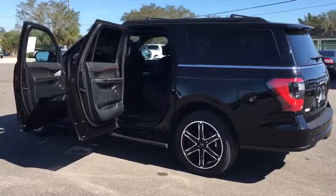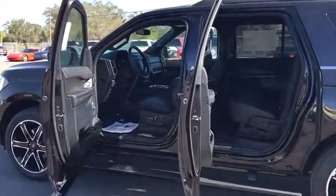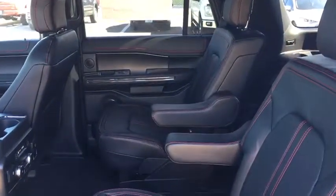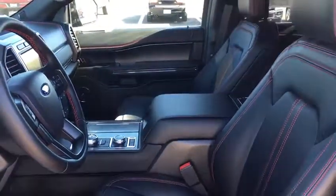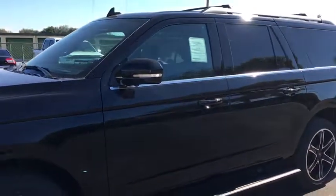This beauty is sure to make you the talk of the neighborhood, so call or drop in for a test drive today. Thank you so much for joining us.